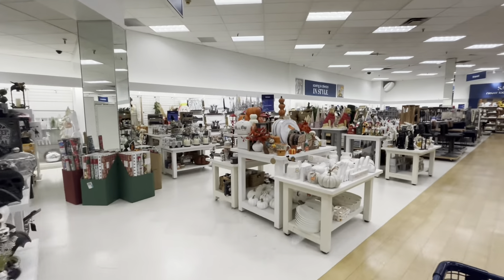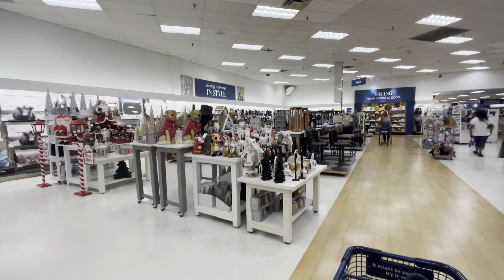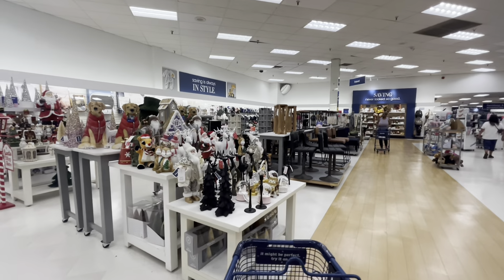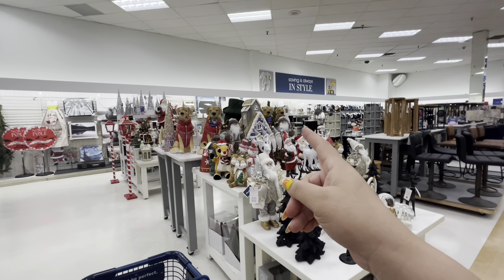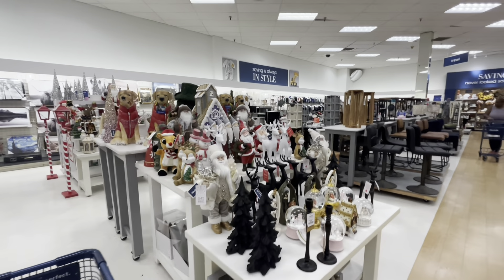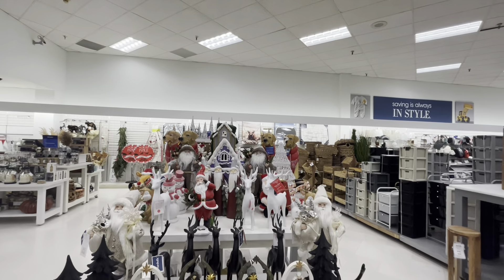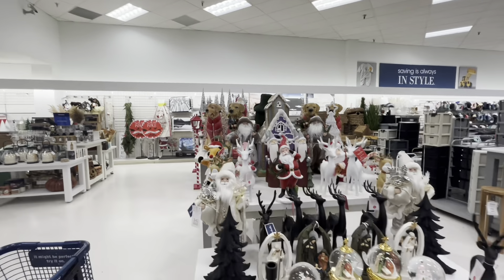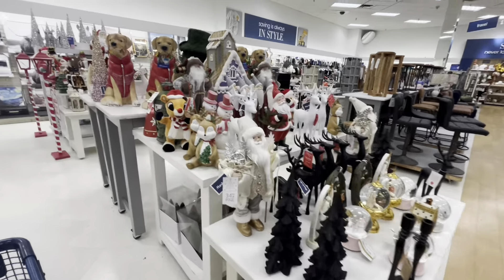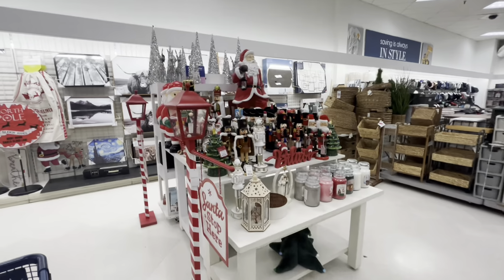Holy guacamole, look at all this! Oh my gosh — wait, why is the Halloween gingerbread house in the middle of all the Christmas stuff? Look at this display, wow — so much new and different. We'll come back to the display; look at the one back here.